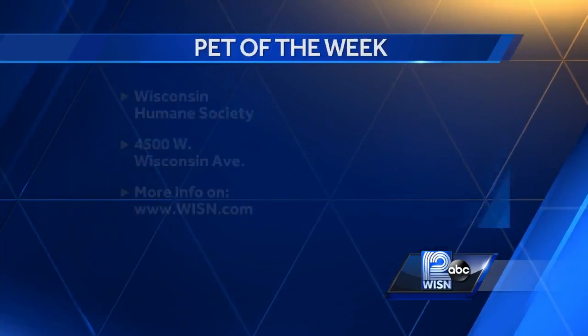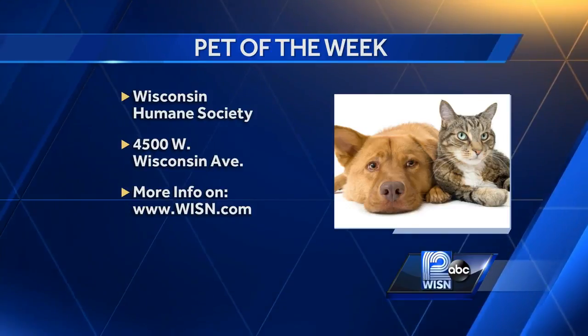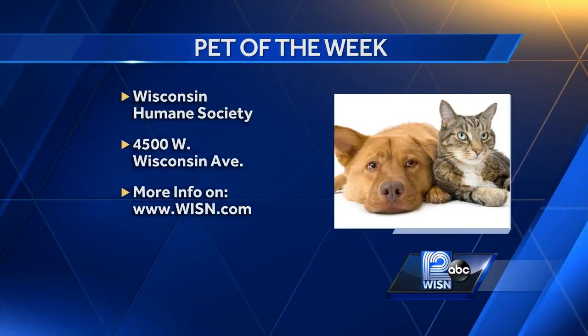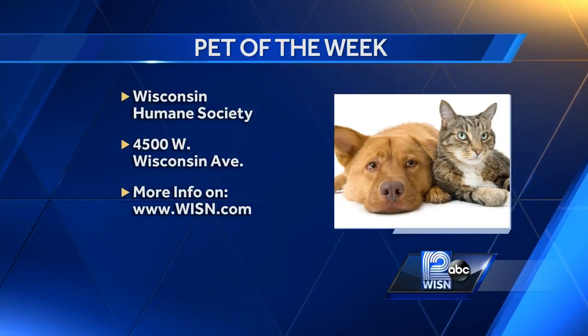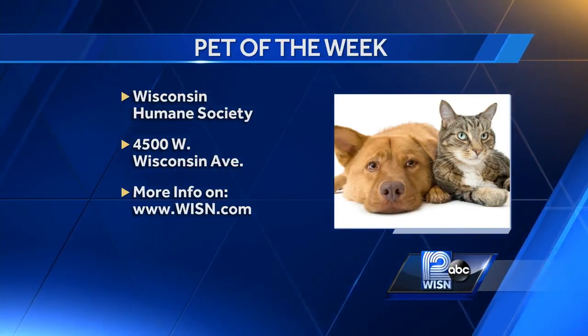Thank you so much, Abby, for coming in this morning. If you'd like to adopt Daisy or her sister Tulip, she's available today at the Humane Society's main branch at 4500 West Wisconsin Avenue. We have more information posted on our website at wisn.com.